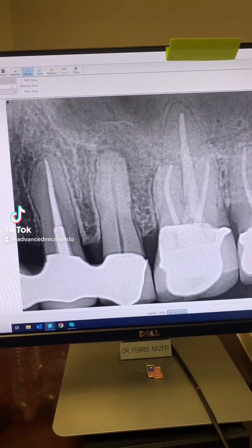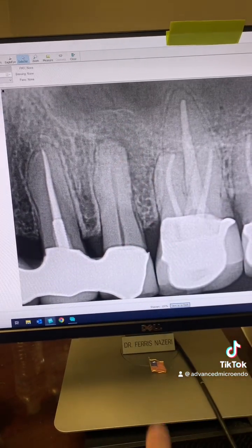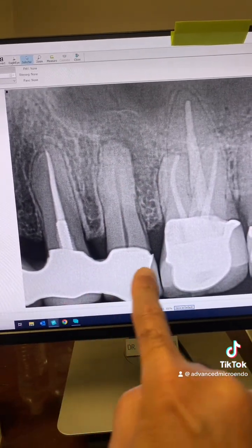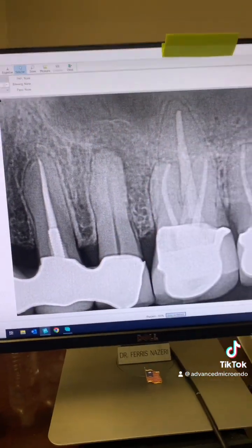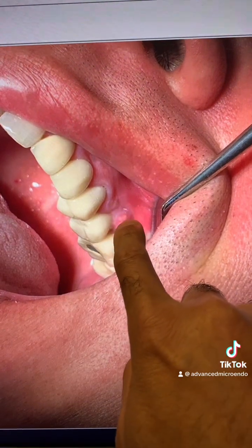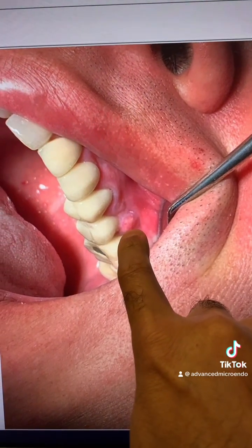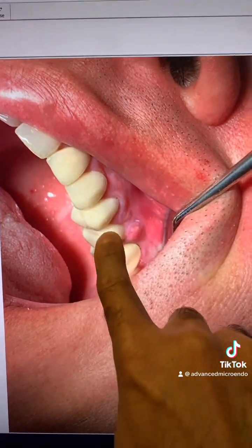This patient was referred to me approximately two years ago for endodontic treatment of tooth number 13. The tooth, as you can see, is part of a bridge, with a periapical lucency and a small buccal pariolescent sinus tract associated with the tooth. It's a four-unit bridge.